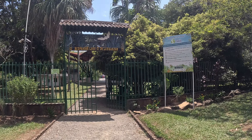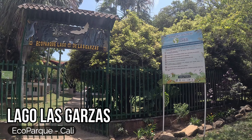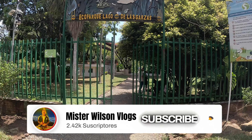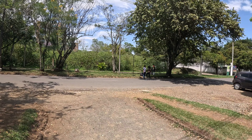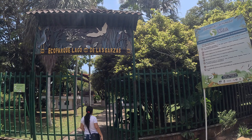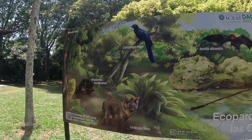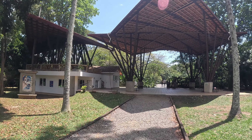Aquí muchachos, vean, tenemos la entrada al ecoparque Lago Las Garzas. Ahí está. Entonces esta va a ser la entrada. Estamos ubicados básicamente sobre la avenida Cañas Gordas. Ahora les doy la ubicación exacta. Y vamos a mirar qué podemos encontrar aquí en este parque. Se ve precioso por fuera. Ecoparque Las Garzas, y eso es lo que nos recibe aquí a la entrada.